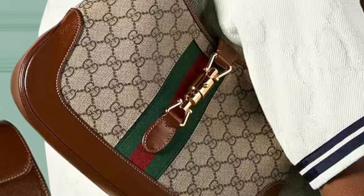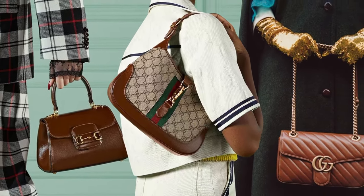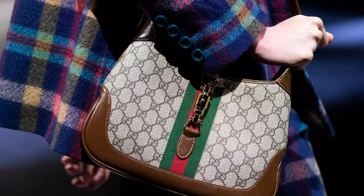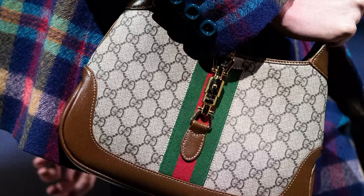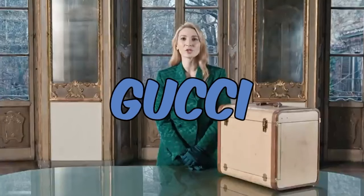The ideal Gucci bag for the autumn relies on your personal preferences and style as well as the particular occasions and attire you intend to wear it with. There are many different styles, colors, and materials of bags available from Gucci. Here are a few ideas that might be appropriate for autumn.